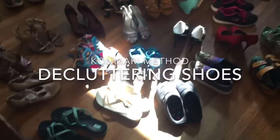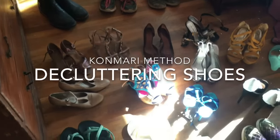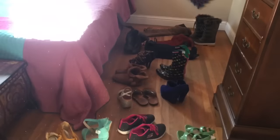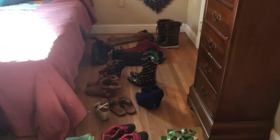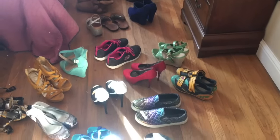Hey everybody, it's Alexa. As we wrap up the year and go through our Christmas presents and everything, I decided to do a quick shoe decluttering because I know I'm starting to get more shoes than I have room for.